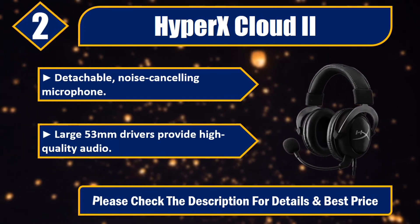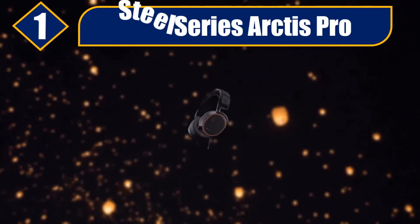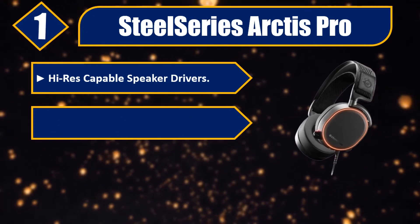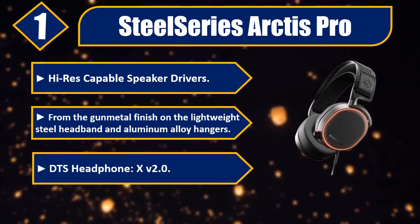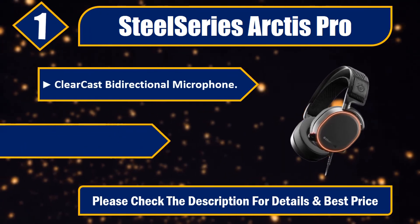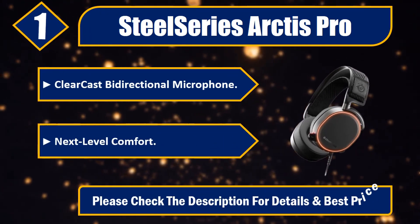Detachable noise-cancelling microphone. Large 53mm drivers provide high-quality audio. Please check the description for details and best price. Number one: SteelSeries Arctis Pro. Hi-res capable speaker drivers, gunmetal finish on the lightweight steel headband and aluminum alloy hangers, DTS Headphone X v2.0, ClearCast bi-directional microphone, next-level comfort. Please check the description for details and best price.